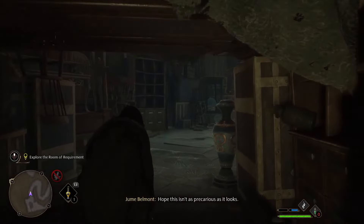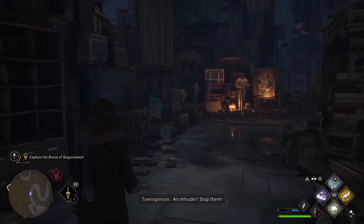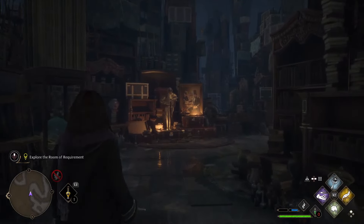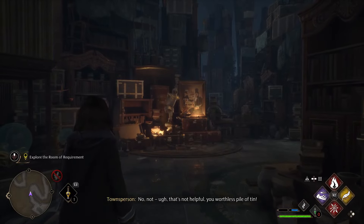Navigating through the cluttered room, the player encounters a precarious-looking area. A voice suddenly shouts: 'An intruder! Stop them!' followed by: 'No, not... That's not helpful, you worthless pile of tin!'